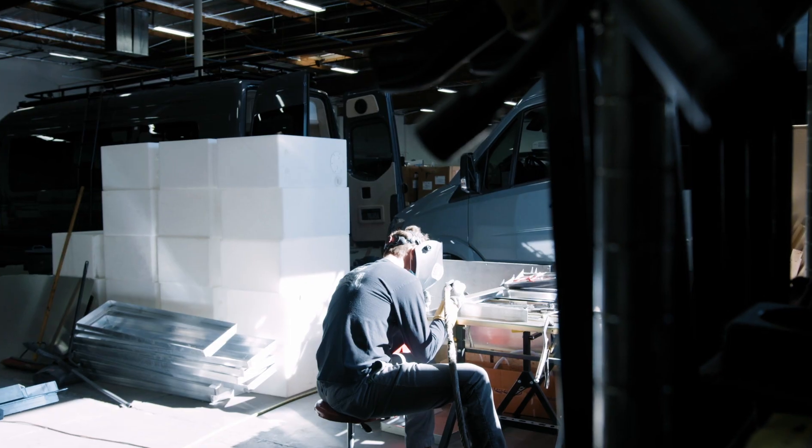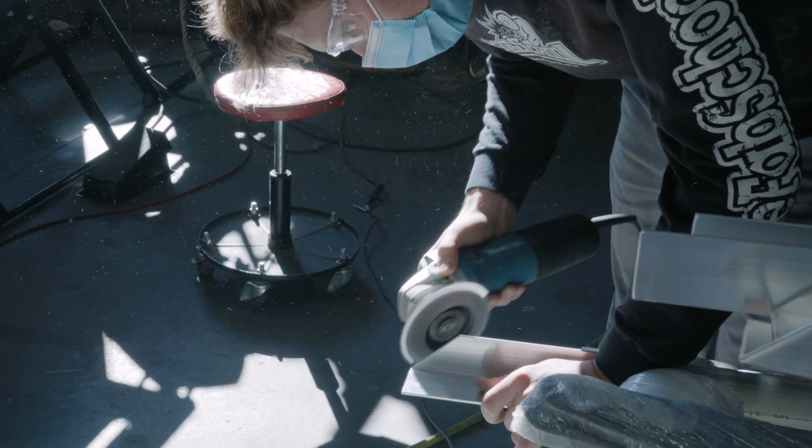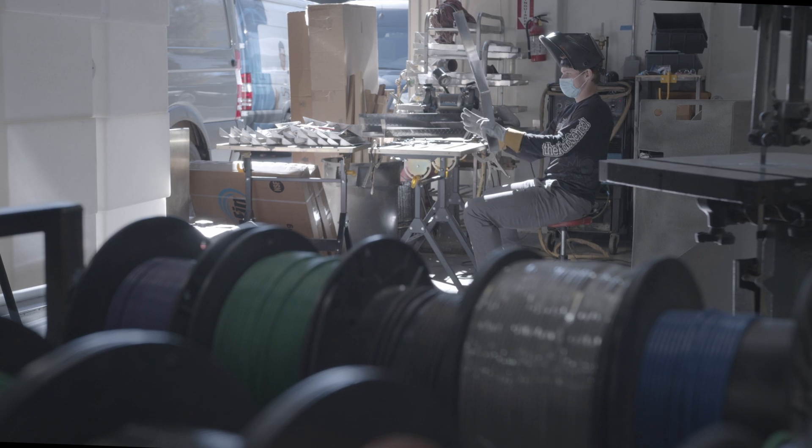My name is Bailey, I am the aluminum fabricator and welder here at ADF Sprinters. I deal with everything aluminum. I build the roof racks, I build the side ladders, the steps, and I even build some of the bedrooms.